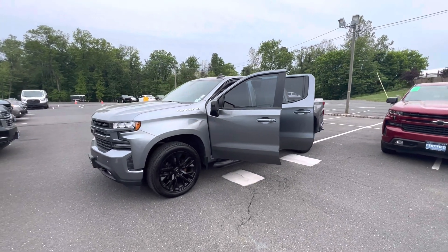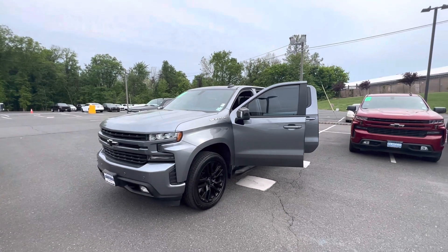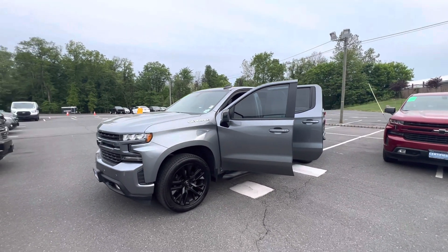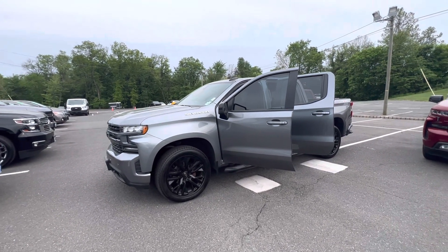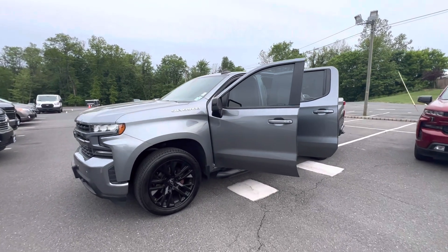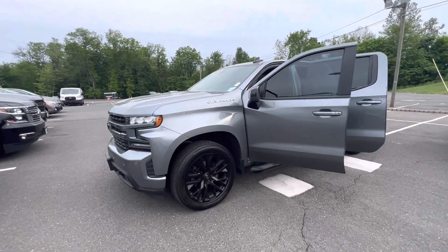Good afternoon David, my name is Sal Lombardino. I am a sales professional here with Bridgewater Chevrolet. Thank you so much for your interest in the 2020 Chevy Silverado RST, finished in this beautiful Satin Steel Metallic. It is here and available for purchase. Now, excuse me real quick — I do have the hiccups, so if you hear that, my bad.